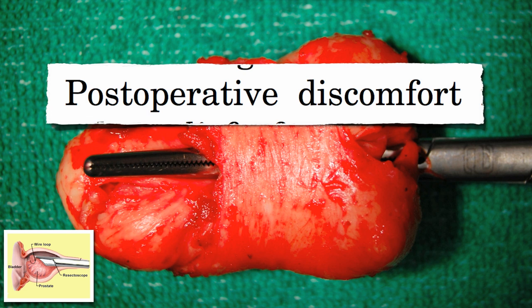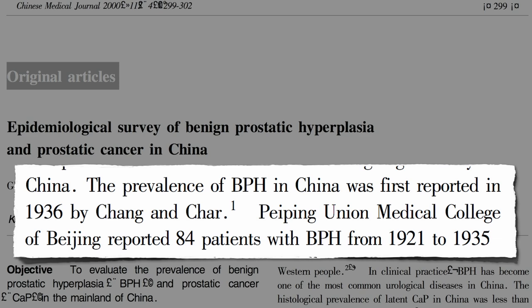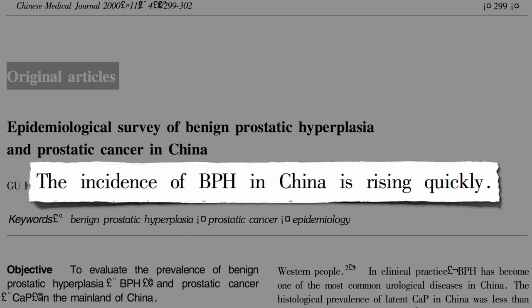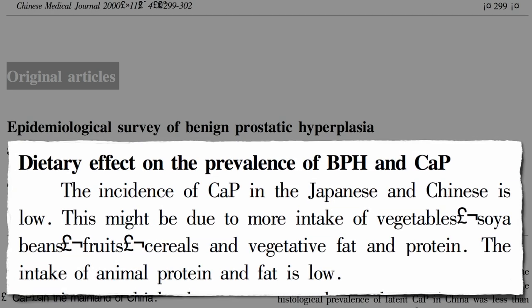BPH is so common in the Western world that most doctors just assume it's an inevitable consequence of aging. But let's look around the world. In China, a medical college in Beijing reported not 80% of the population affected, but about 80 cases — 84 cases over a 15-year time span. It used to be considered a rare occurrence in China, but the incidence of both BPH and prostate cancer started rising quickly. Now the incidence of prostate enlargement in China is similar to that in developed countries. The researchers suggest it's for the same reason for their skyrocketing cancer rates: a shift from their more traditional plant-based diet to one with more animal fat and animal protein.